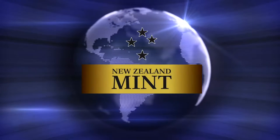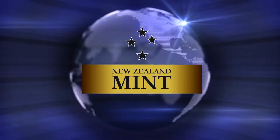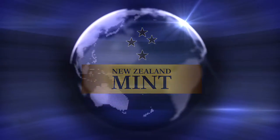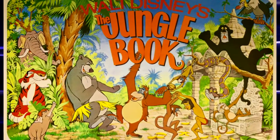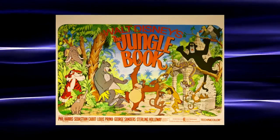The New Zealand Mint has released the latest offerings in their officially licensed series of Disney classic coins. This time it is not a single coin, but rather a special four-coin set intended to commemorate the 50th anniversary of the Jungle Book movie.